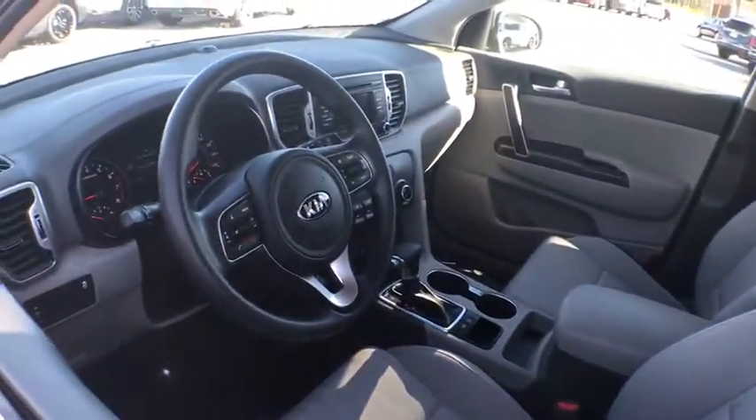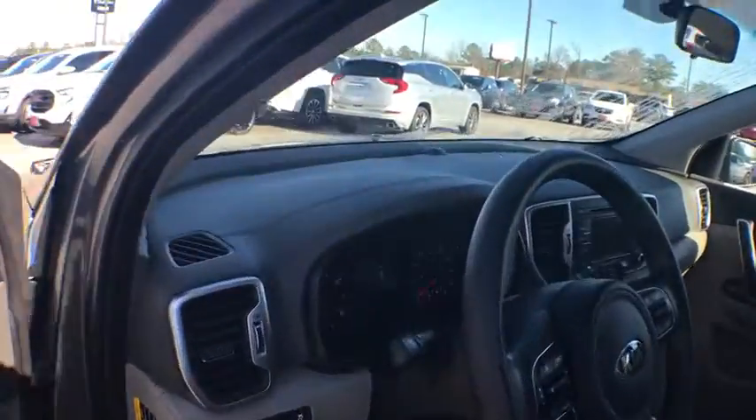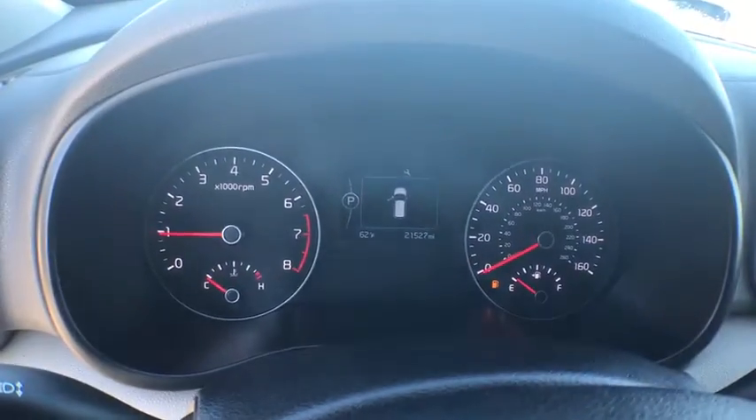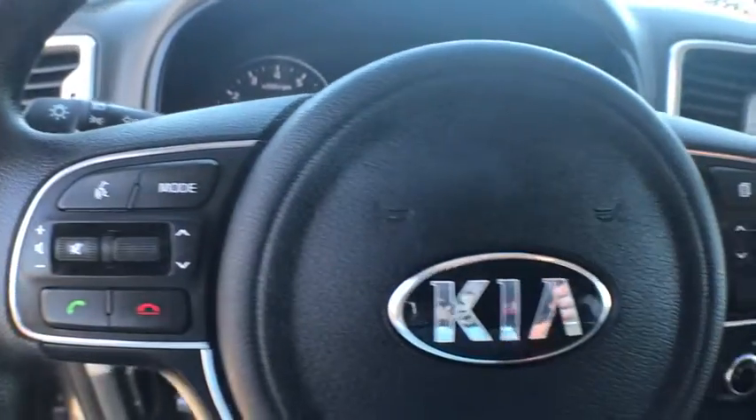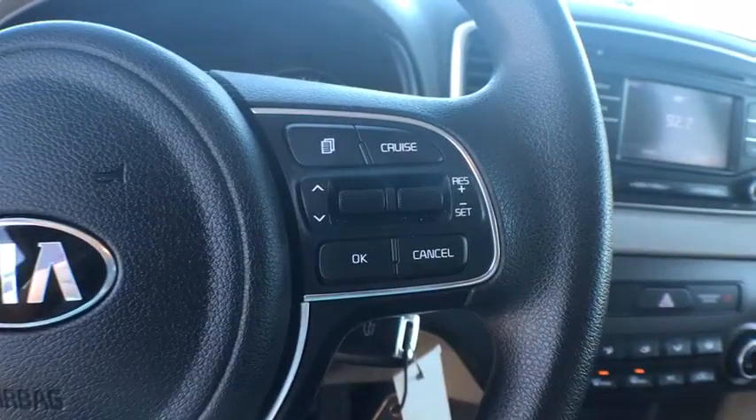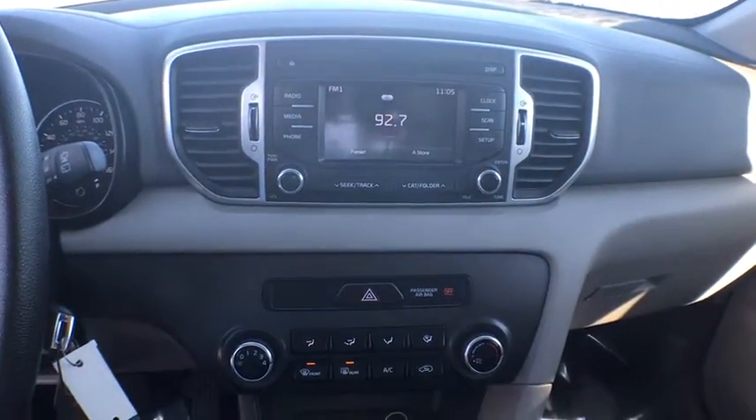Here are some of this vehicle's great options: backup camera, traction control, anti-lock braking system, steering wheel audio controls, stability control, keyless entry, Bluetooth, dual airbags, alloy wheels, power steering, adjustable steering wheel.